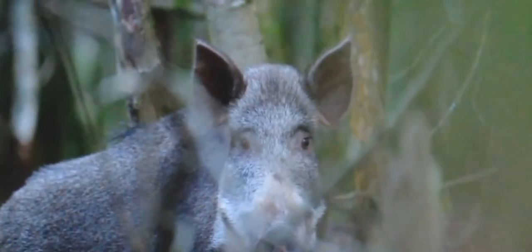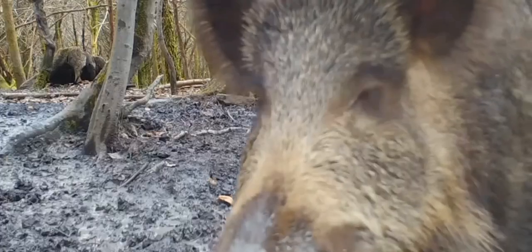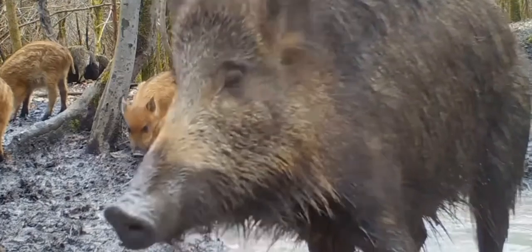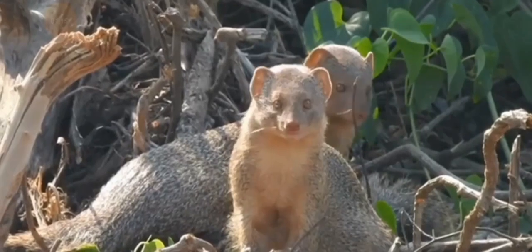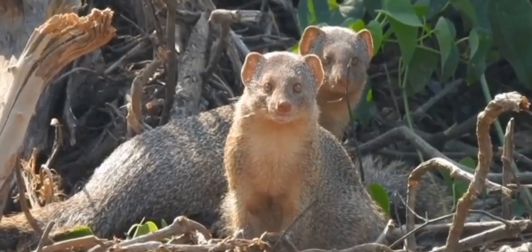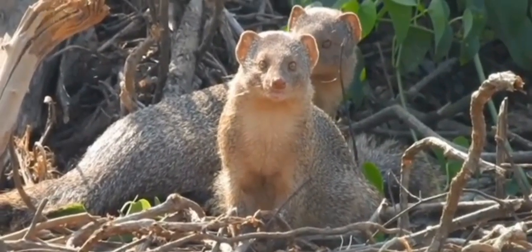Last but not least, we have the wild boar. Introduced for hunting purposes, wild boars have since become a destructive force in Jamaica. Their rooting of vegetation causes soil erosion and they compete with native animals for food. These animals are not only a nuisance but also a serious threat to agricultural and natural habitats.